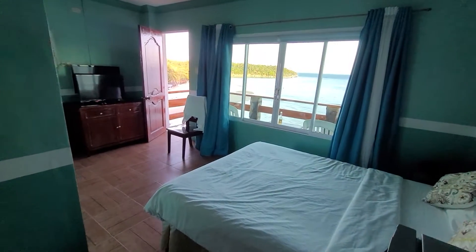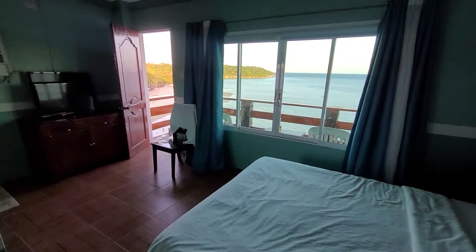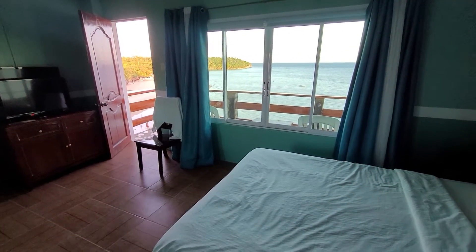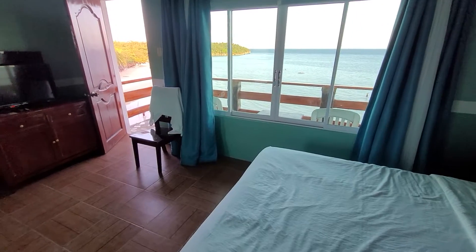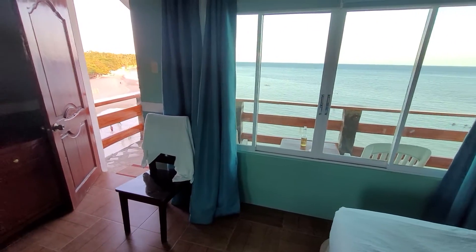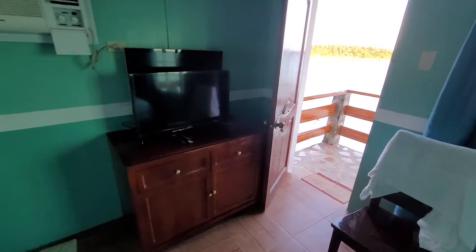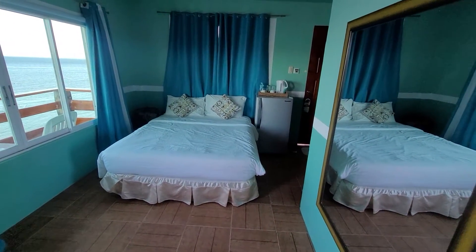I used to stay here all the time before I rented a house in Camotes. This will be my 66th night staying in this exact room — I've only stayed in one other room at this resort before. I always get the same room. It's not a really fancy room; it's just the location and the view, but they have upgraded it.